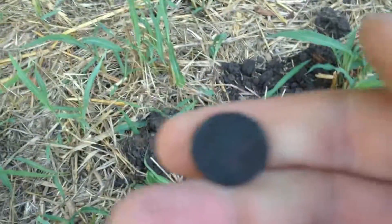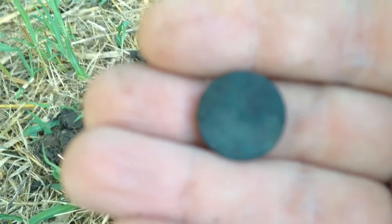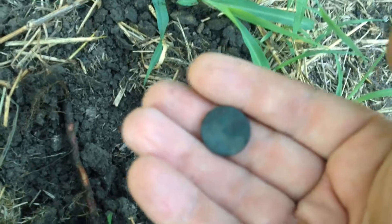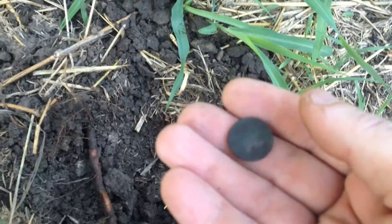Looks like I got myself a wheat penny this morning. Let's see if it focuses on it. It's a wheat penny. I'll get the date off of it later.